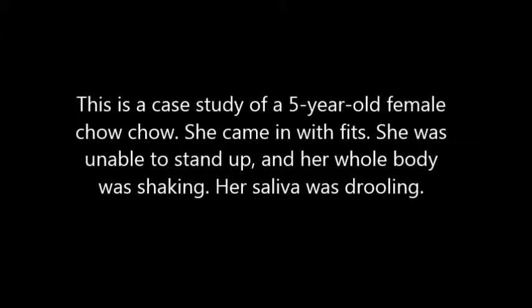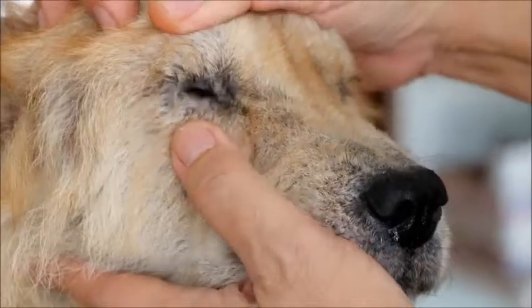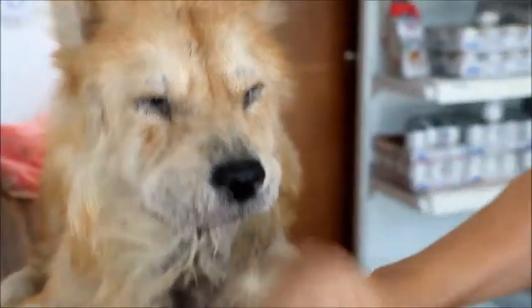She came in having a fit — she was unable to stand up, her legs were shaking, and her saliva was drooling. History: this 5-year-old female chow chow has entropion, with thick saliva coming out and not able to stand up with legs shaking.